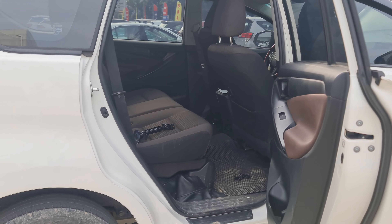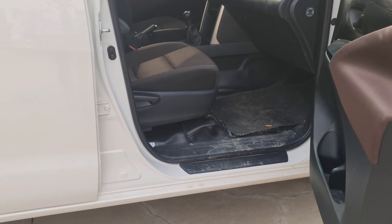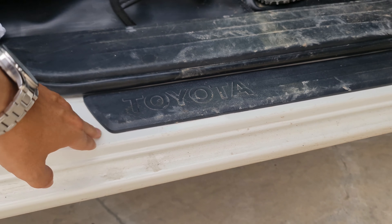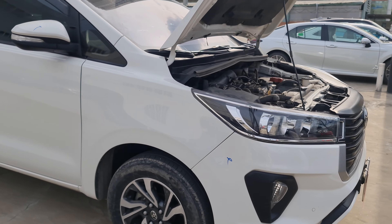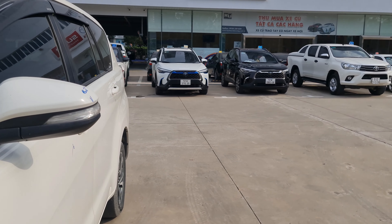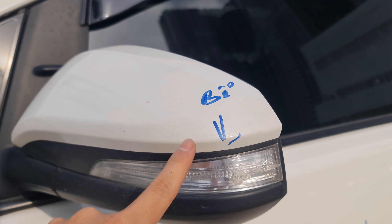Ghế thì vẫn là ghế nỉ bình thường. Xe cũng đã được lên những cái ốp bậc ngay chỗ vị trí cái lường để tránh việc đi lên xuống làm trầy cái lớp sơn. Hiện tại có bị bể một cái đèn ở trên cái đèn xi nhan trên cái gương hậu bên trái, bên đại sẽ thay lại cái này.